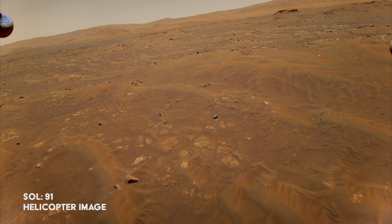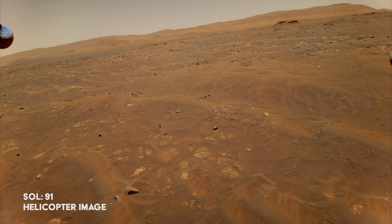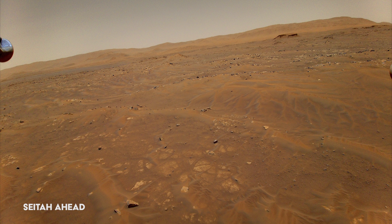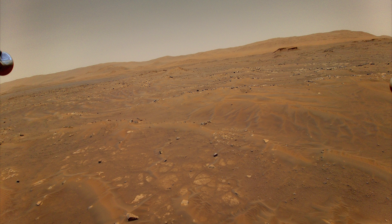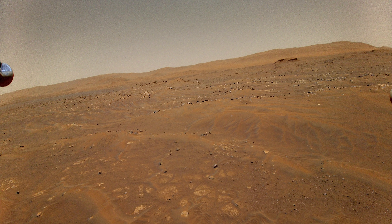Despite the troubles, Ingenuity manages to capture a color image looking toward a site of interest the team has named Seeta — the Navajo word for 'among the sand.' The team believes that capturing the 13-megapixel color image could have contributed to the flight issue, and so will not order the helicopter to take any more until the issue is fully resolved.